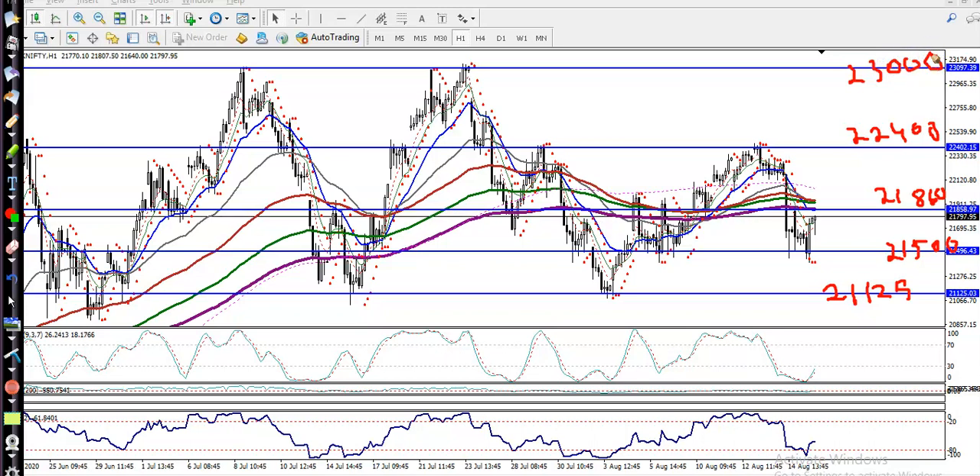We must trade within this area. For people looking to buy — we already saw one buy opportunity. For a new buy, we need a breakout above 21860. Once price breaks this level, we go for buy and the next target will be around 22400. If price then breaks that level, the next target will be 23000, which is our resistance line.